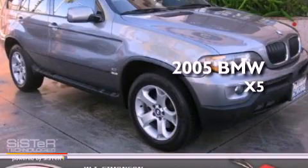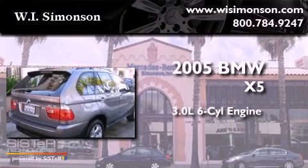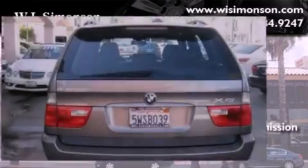This is a 2005 BMW X5. It has a 3.0 liter 6-cylinder engine, an automatic transmission, and all-wheel drive.